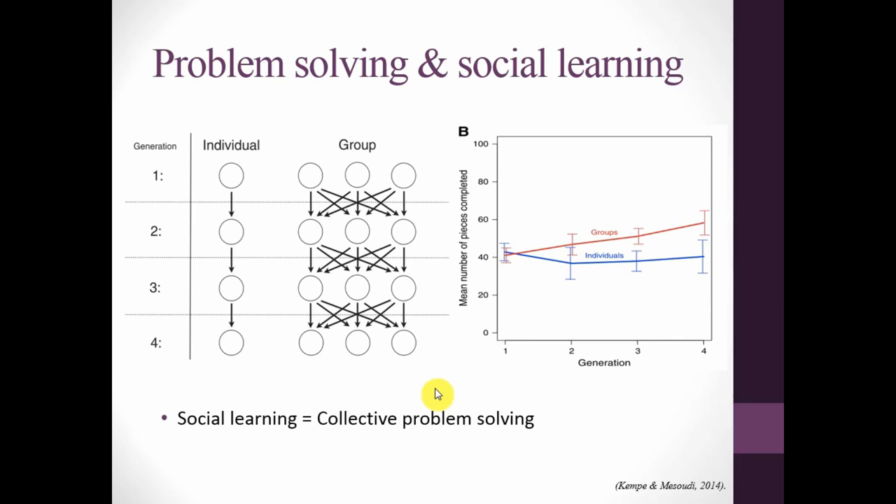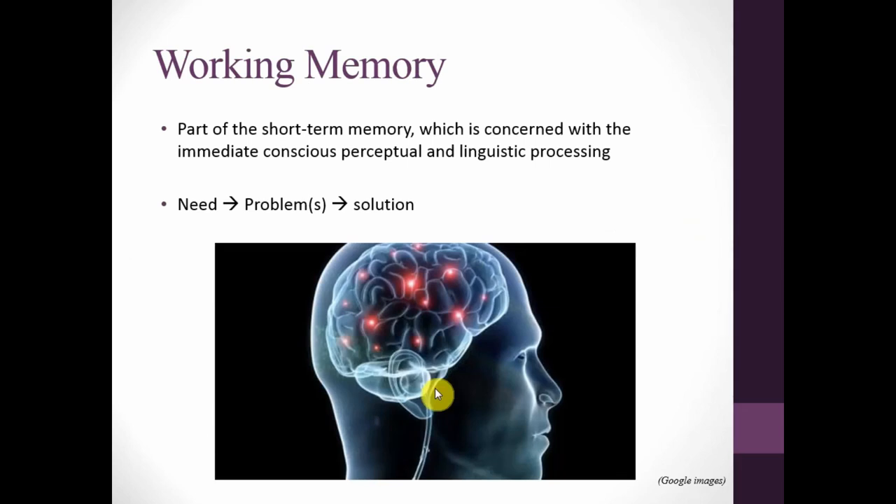A vital aspect of individual problem solving, and the basis of this talk, is working memory. Working memory is a psychological term describing the part of short-term memory concerned with immediate conscious linguistic and perceptual processing — in short, it's how our brains actually solve problems. You perceive a need and the associated problems, then conceptualize a solution. The individual sets aside the immediate issue and there follows a series of physical actions with appropriate objects to satisfy the need. Thinking back to the farmer: his problem is the boat, his solution is getting everything across, and his need is reaching his farm.